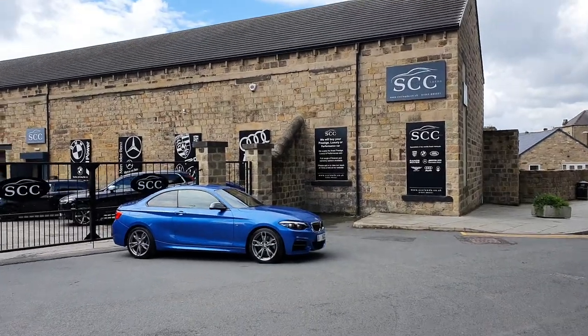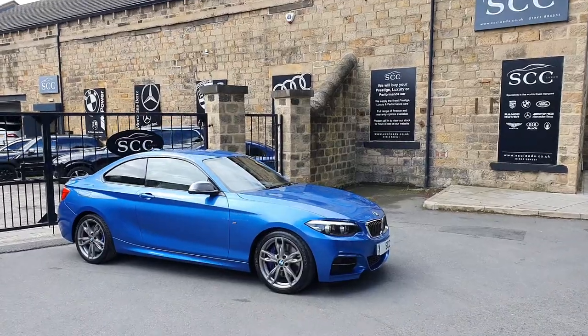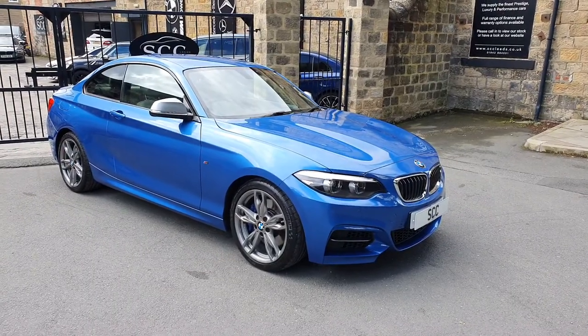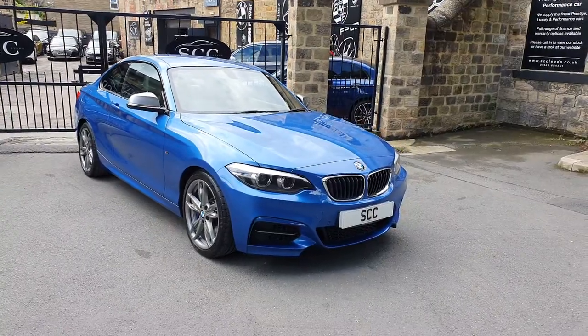Good afternoon folks, and a lovely warm West Yorkshire style welcome from me, John, here at SCC Car Sales in Geisley, just outside of Leeds. Thanks for looking at this beautiful M240 from BMW, finished in Estoril Blue. We'll go around the car together folks and just show it off.